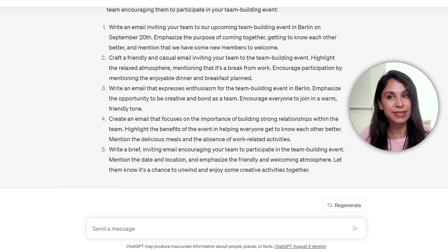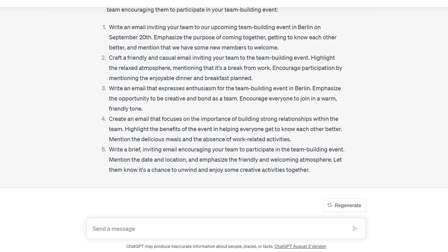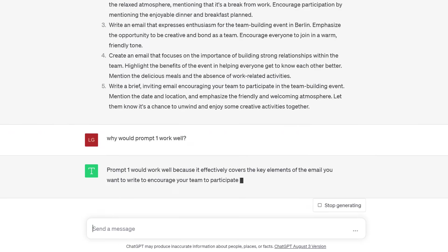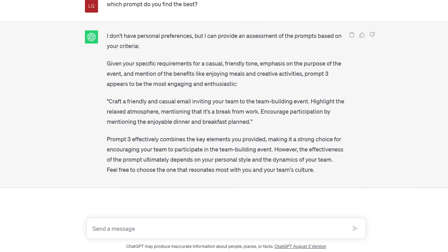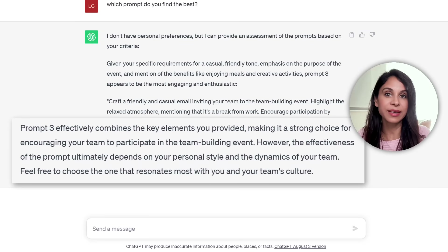You can also take self-prompting a step further. Going back to the step where we got the different prompts, we could ask it why a prompt would work well. It gives detailed information about why it thinks the prompt is effective. I then ask it: which prompt do you find the best? It tells me that prompt three effectively combines the key elements I provided, so it would work well in my case — which it actually did.